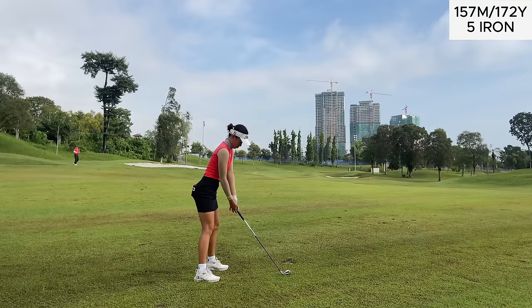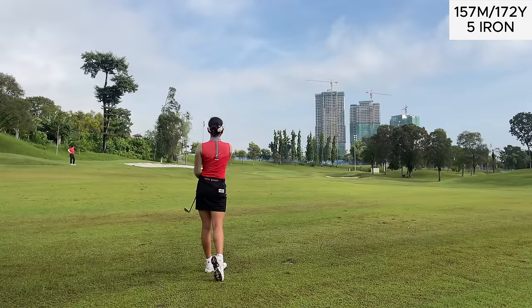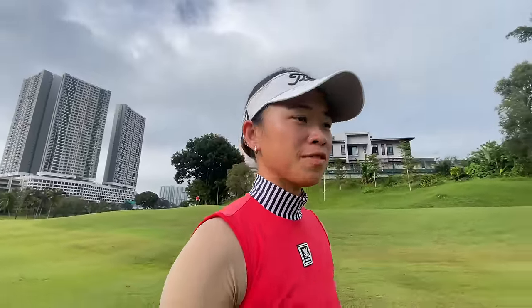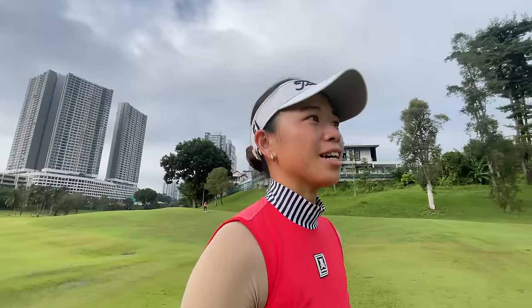Going for 5 iron here and the pin is kind of tucked left, so we're just trying to get this towards the center of the green. I was trying to play these first two holes very conservatively because it's very wet and I haven't warmed up yet, but so far it's not been too great — I missed two greens. Time to be a little bit more aggressive.